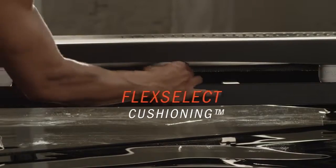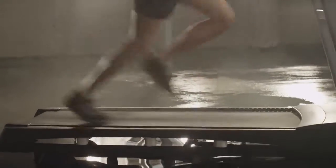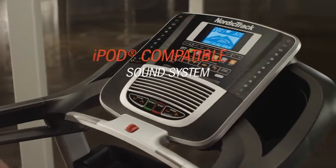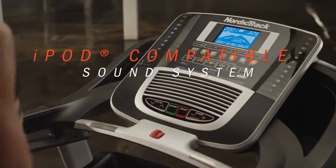Advanced Flex Select Cushioning lets you choose a fully cushioned deck for joint protection or a firm deck that feels more like road running. Motivation comes from a built-in sound system that delivers your workout playlist in superior sound.